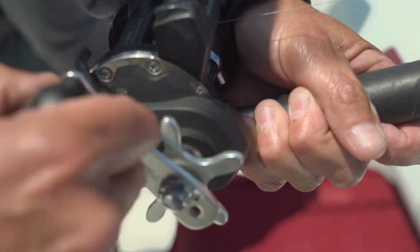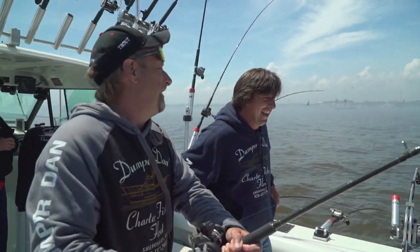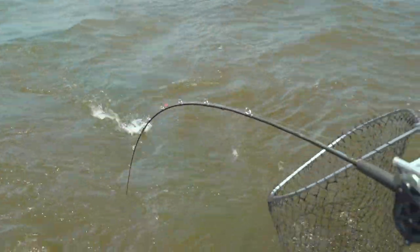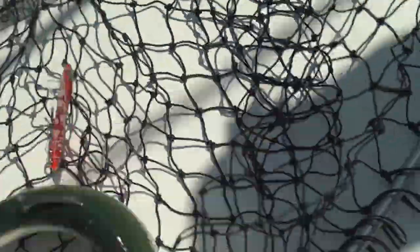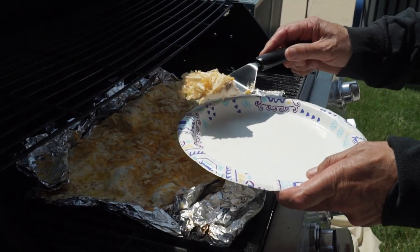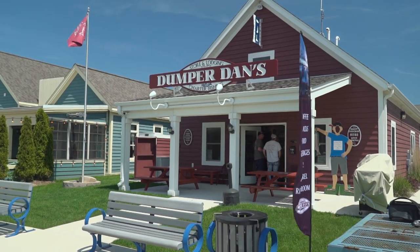I don't know whether to watch you or the other rods the way this is going. They've got a grill up there at the store — pretty popular with people when they come in. You cook your fish right on their grill on the patio deck on the Sheboygan Riverfront — gorgeous scenery.